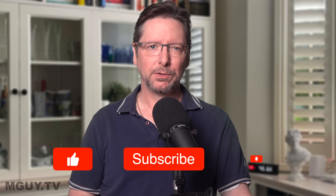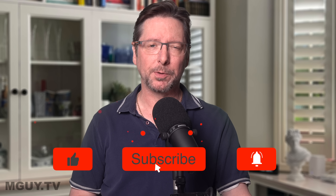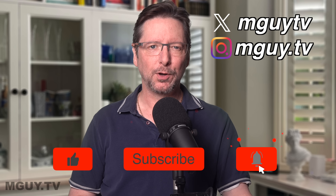Welcome back to MGuy — British engineer and lawyer turned Sydney YouTuber. Please be sure to like, share and subscribe, hit the notification bell, drop a comment down below, and don't forget to follow me on Instagram and Twitter X.